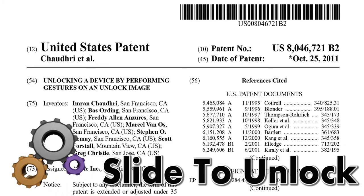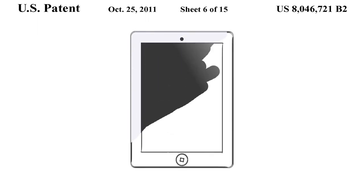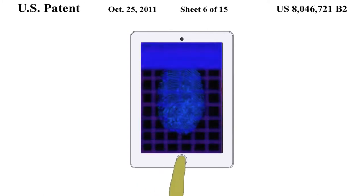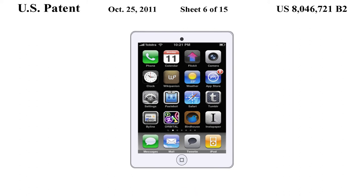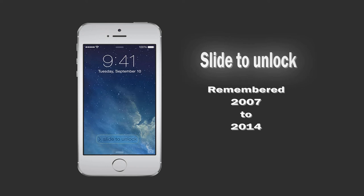Apple is finally retiring Slide to Unlock. This patent from Apple provides a fingerprint sensor incorporated into the Home button of an iPad. The user may wake up and unlock the device by just pressing the Home button. Therefore, it is time to say goodbye to the Slide to Unlock feature.